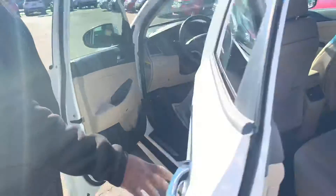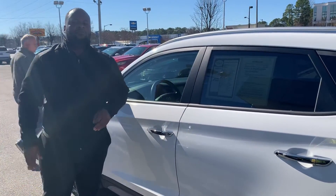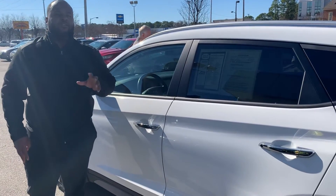The best part about this vehicle is going to be the warranty. We have a 5-year, 60,000-mile new car warranty, as well as a 20-year, 200,000-mile powertrain warranty, exclusively here at Tamron.